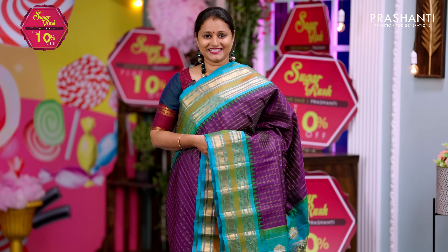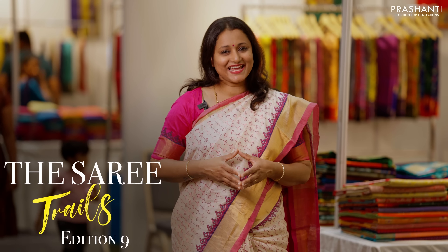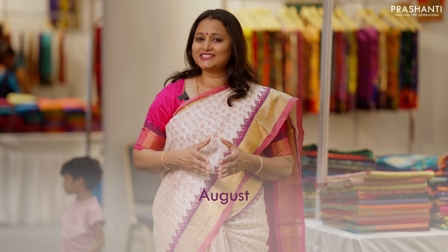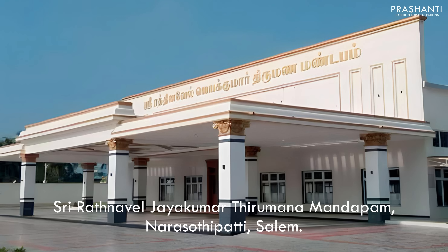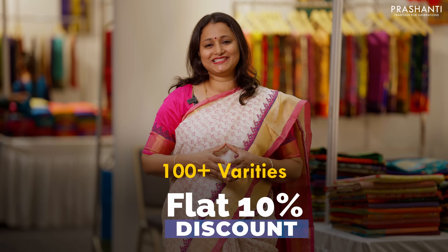Sari Trails Edition 9 is going to happen at Salem on August 11th, 12th, and 13th at Sri Ratnavel Jaykumar Tiramana Mandabhum — 100+ varieties and flat 10% discount. We just can't wait to see you all.